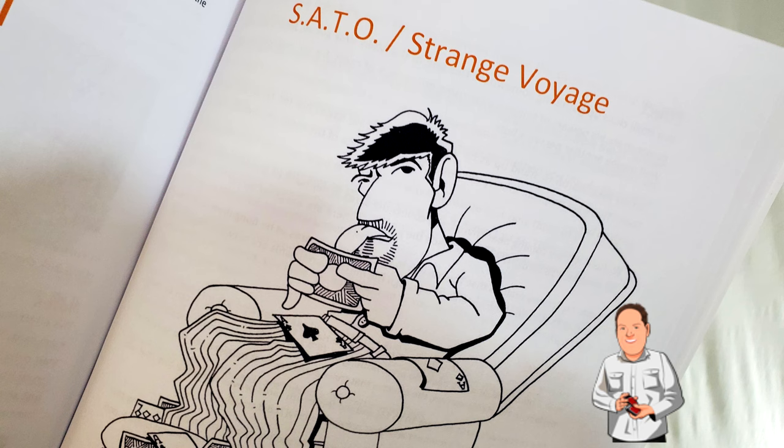Jeff is unable to do lectures anymore, but he still enjoys doing the notes and giving you that lecture experience. When you scan the QR codes, it's going to take you out to a special password-protected website. You'll have access to tons of videos. All the tricks inside here include his patter, really funny cartoons, and photographs of some of the things that you need to learn.